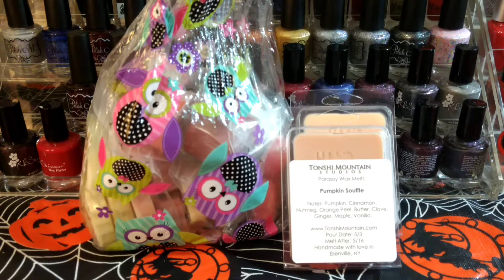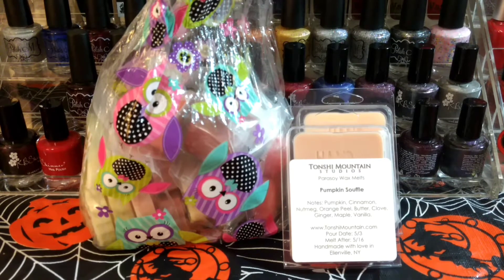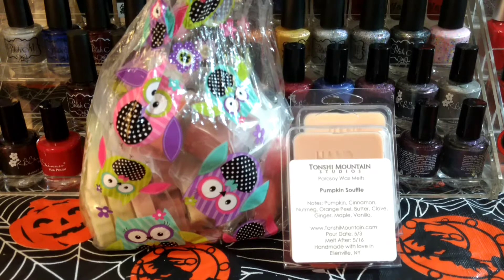Hi, welcome to my channel and thank you so much for watching. I'm going to share my latest haul from Tanshi Mountain Studios. I've had this for maybe about a week and a half, two weeks — she shipped it on the 16th. I'm just trying to get caught up on showing hauls.